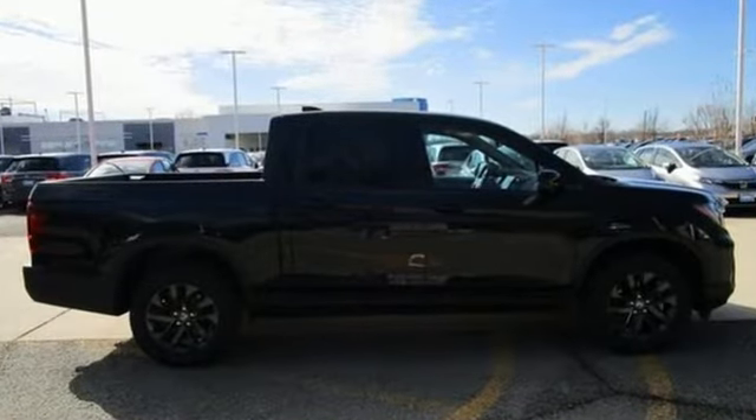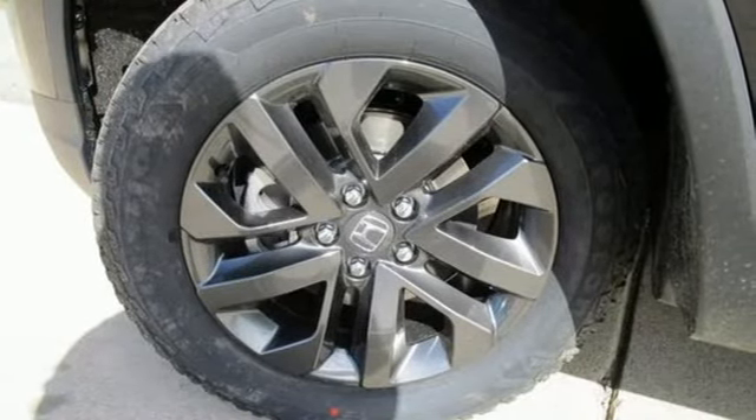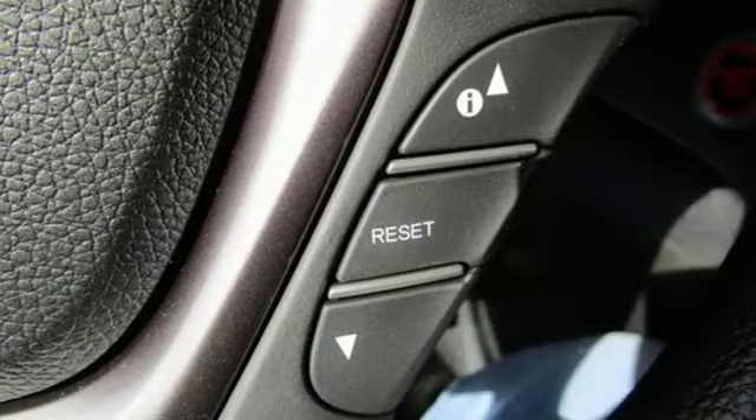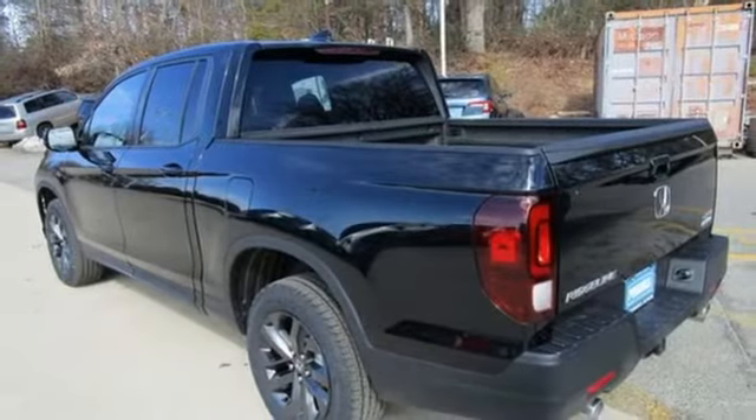V6 engine, four-wheel drive, automatic transmission, trailer hitch receiver, streaming audio, remote engine start, dual zone climate control, aluminum wheels, electronic shift on the fly, and LED low-beam headlights.